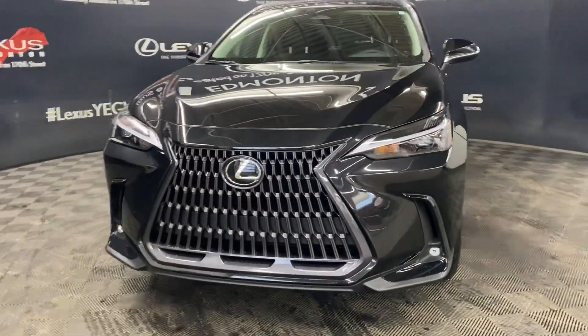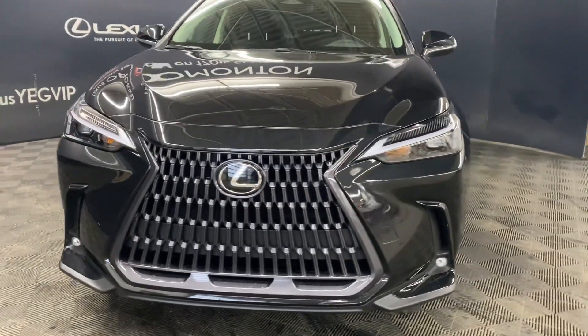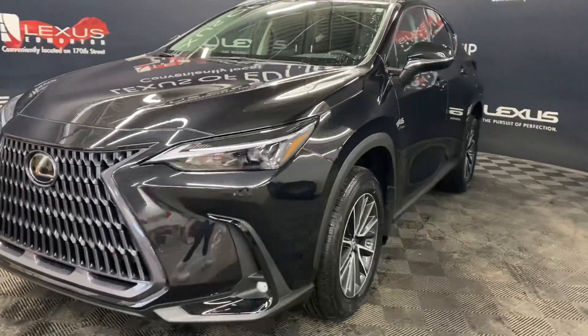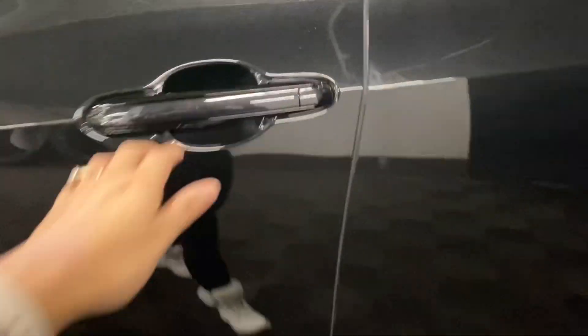Under the hood, you have a 2.5-liter 4-cylinder engine producing 240 horsepower. You have your bi-beam LED headlamps, 18-inch alloy wheels, and keyless entry into the vehicle.